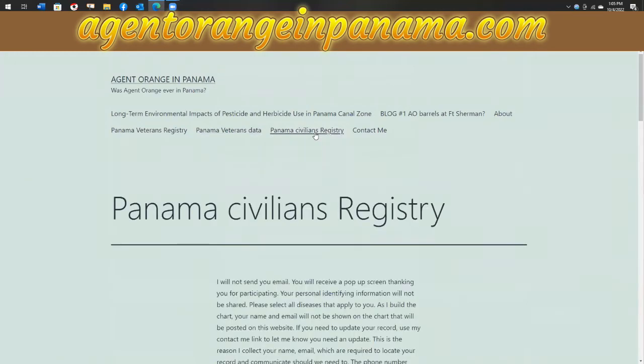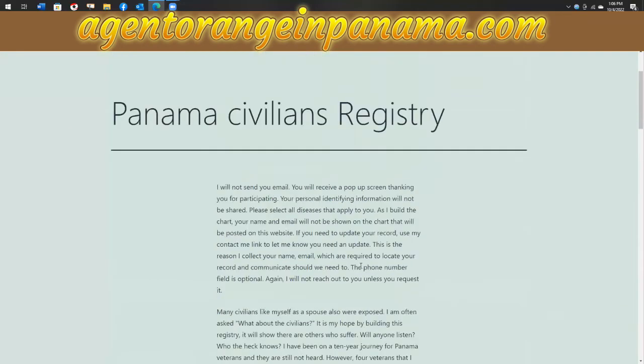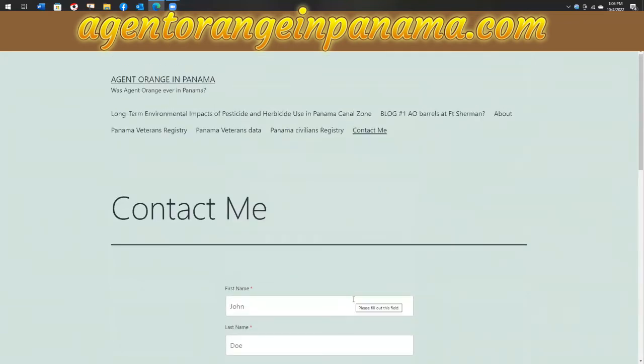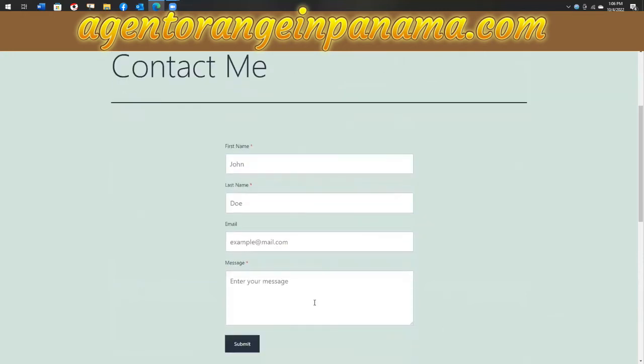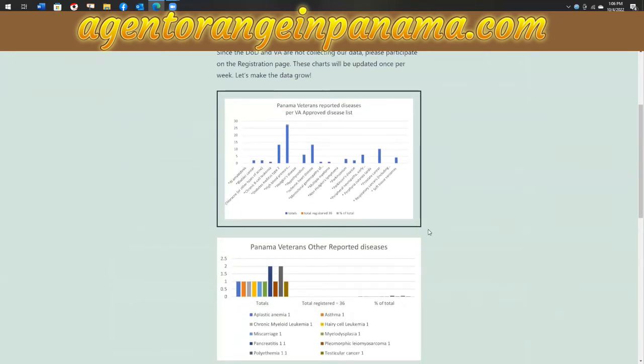We also have the Panama civilians registry, and civilians can register their diseases as well. If you need to contact me, you can use the contact me button. And if you already filled this out and then you got something new — like you remembered you also had eye surgery that could be related to your diabetes — you can contact me, mention in your message that you want to add that new item, and I can go in and correct your record.